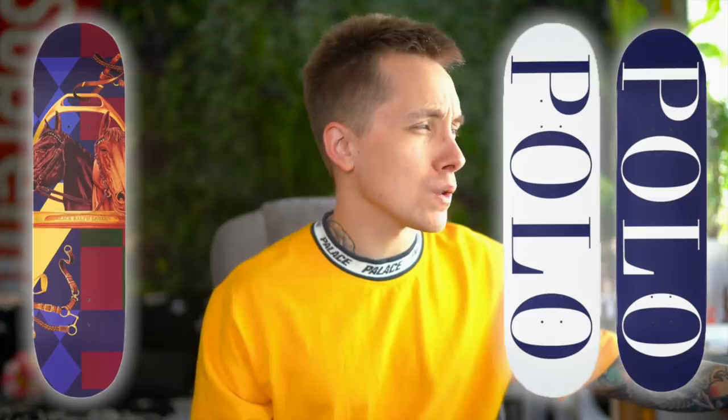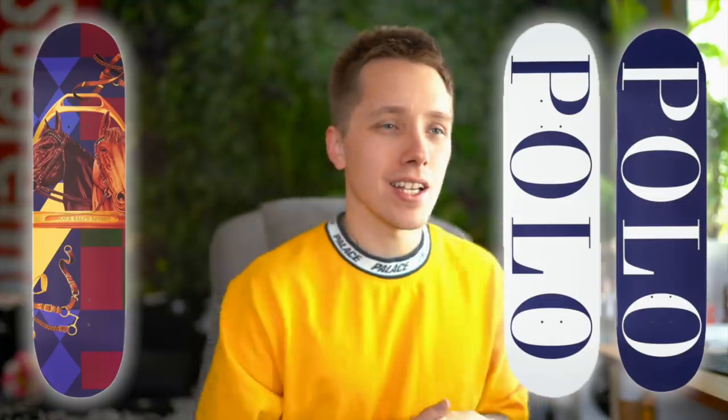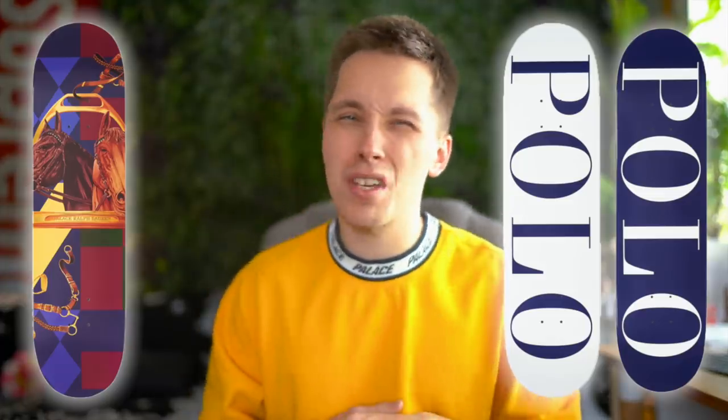As you guys know, Palace is a skateboard brand, so of course they had to do some boards, some decks. They got the equestrian deck and then they have these two polo logo decks. I feel like they could have done better with the skateboards honestly - I would have liked to see a polo bear on them, or something a little bit more legendary, or even just some flannel decks. They're not terrible, but they're nothing crazy to me personally.